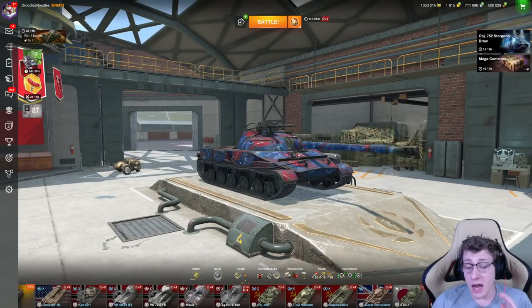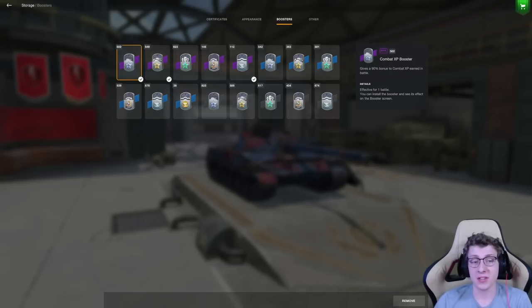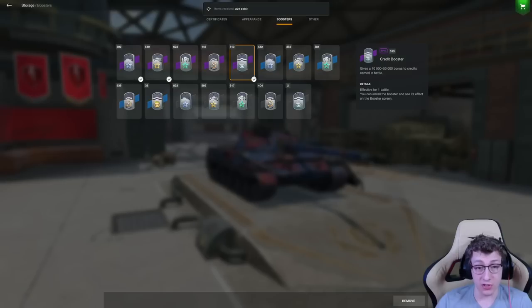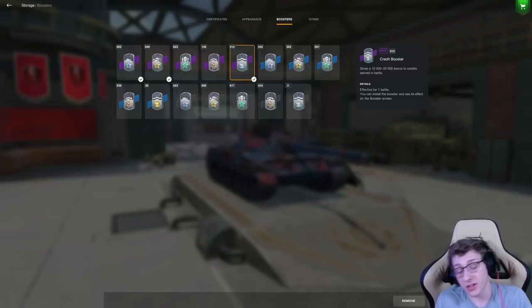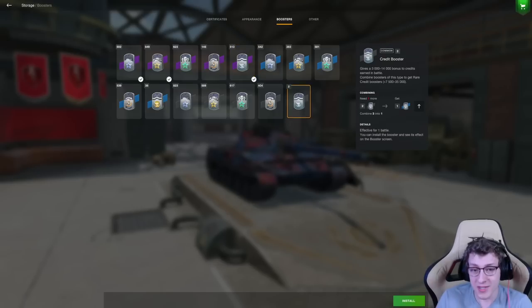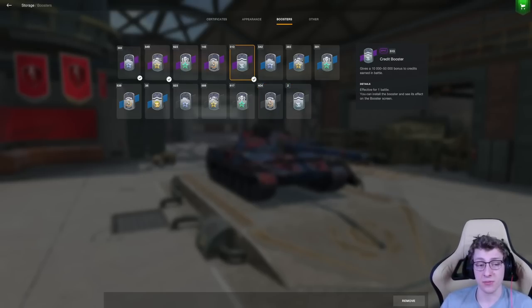When it comes to credit earnings, it doesn't actually matter what you use these boosters on. I've got 674 small credit boosters, which I'm going to combine into 802 large ones, and then into 513 epic credit boosters. These are great because it doesn't matter if you use them on a premium tank or a standard tech tree — it's a random 10 to 50,000 credits every battle you play. So you can just play tech tree and get the same amount of credits. My suggestion is just to put these on whenever you're playing, no matter what. I usually combine them to epic; you technically get more with commons but I don't really notice the difference.